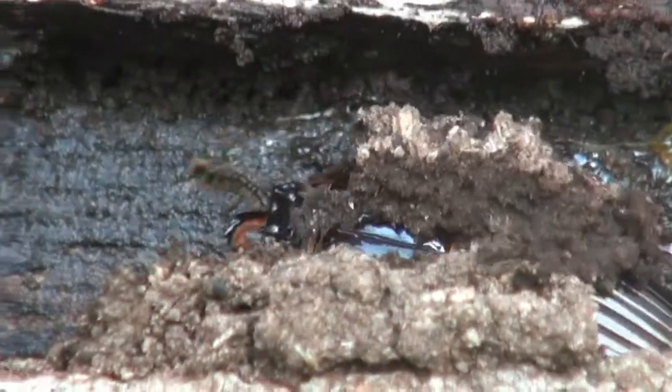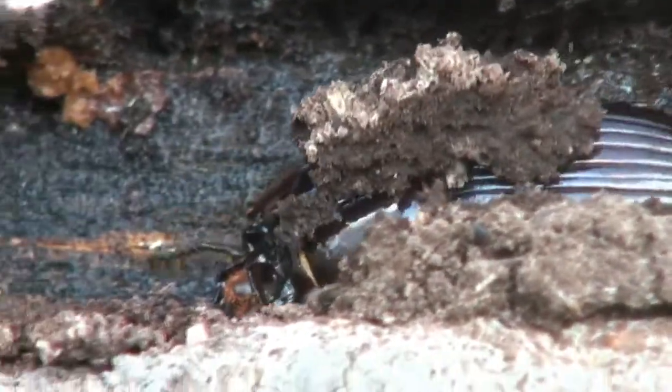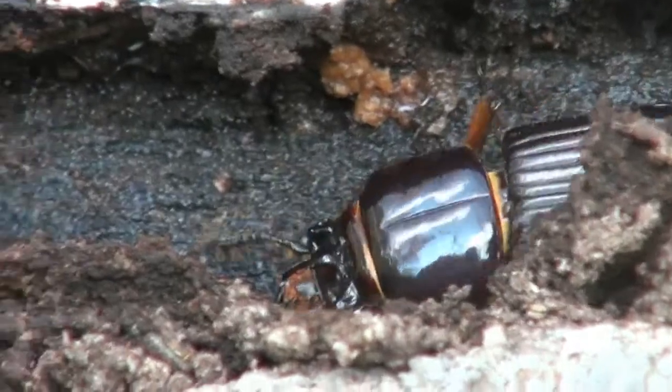Powerful jaws allow the beetle to chew through this tough wood, and the partially digested wood is then excreted in a sawdust-like material called frass.